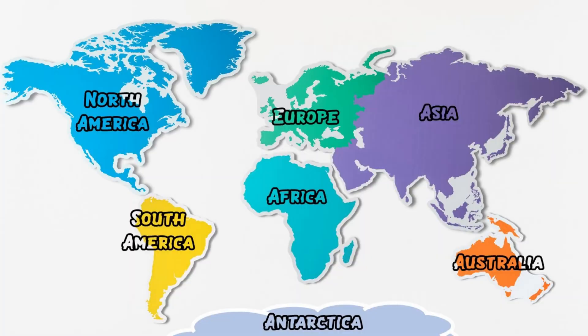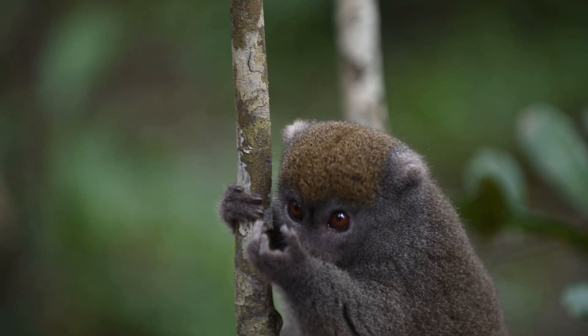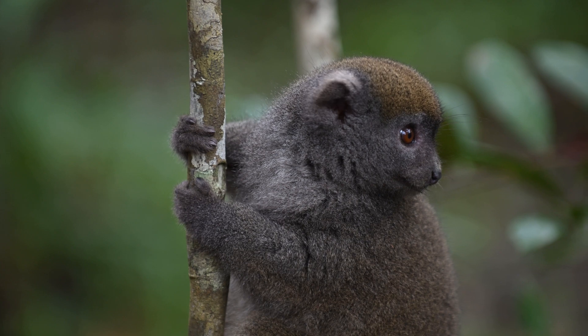Primates live in many parts of the world, mostly in tropical areas. You can find them in Africa, Asia, Central and South America, and on islands like Madagascar. Most primates live in trees, especially smaller ones like tamarins and marmosets. Others, like baboons, spend more time on the ground.